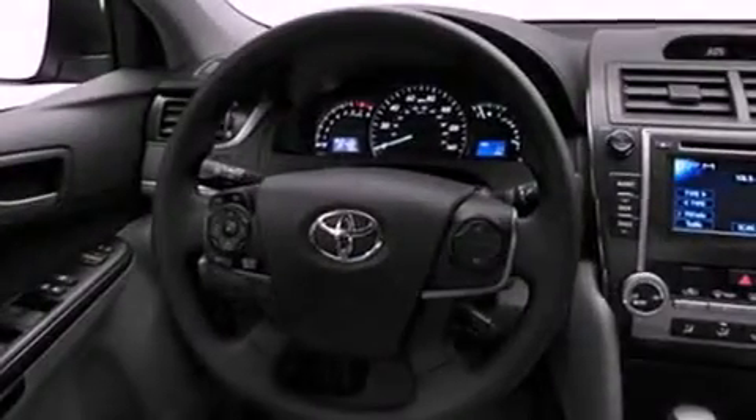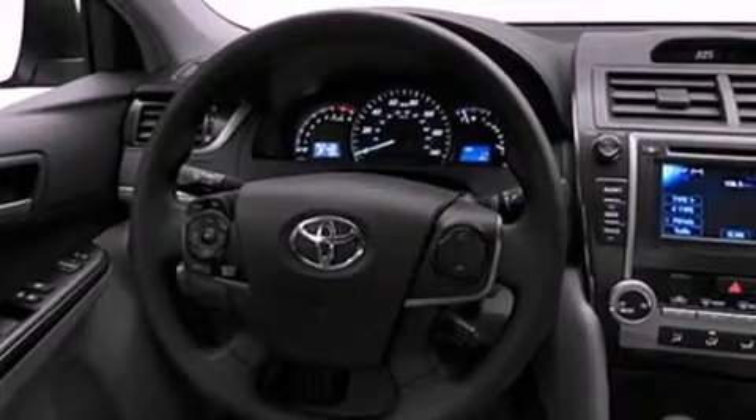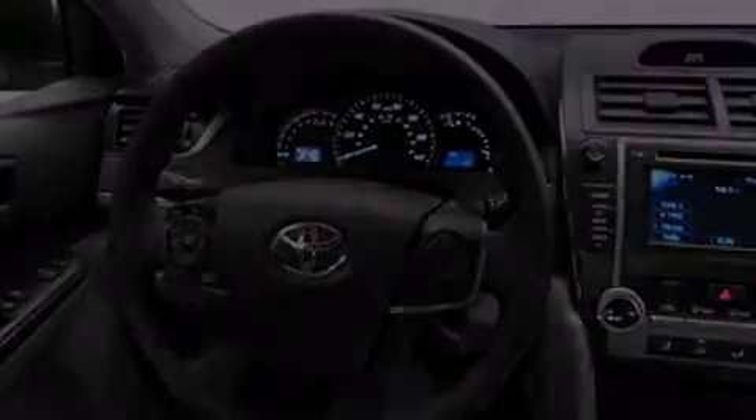Features include an iPod-ready stereo system, so you can take your music with you, a low tire pressure indicator, traction control and stability control systems, a CD player, and an engine immobilizer theft deterrent system.